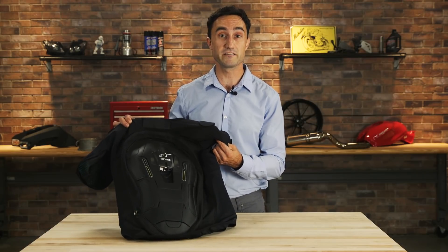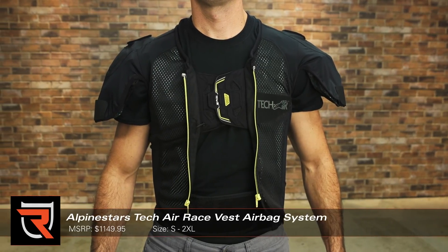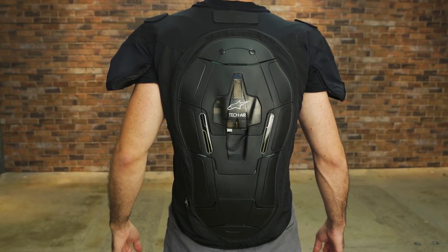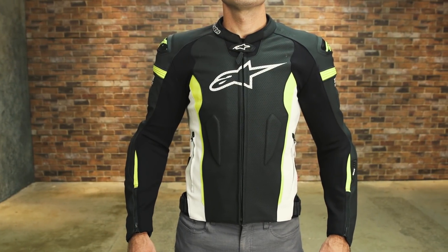How's it going everyone? Byron here with Riders Domain. Today we're going to take a look at the Alpinestars TechAir Race Vest airbag system. Riders in the States will now have the chance to incorporate the Alpinestars TechAir Race airbag system into a selection of TechAir compatible garments, including the new missile leather jacket and missile leather suit among others.